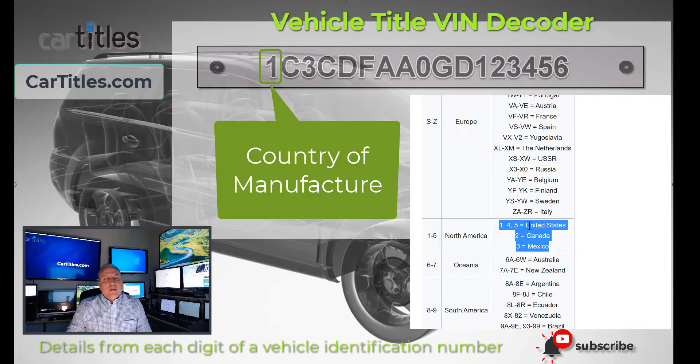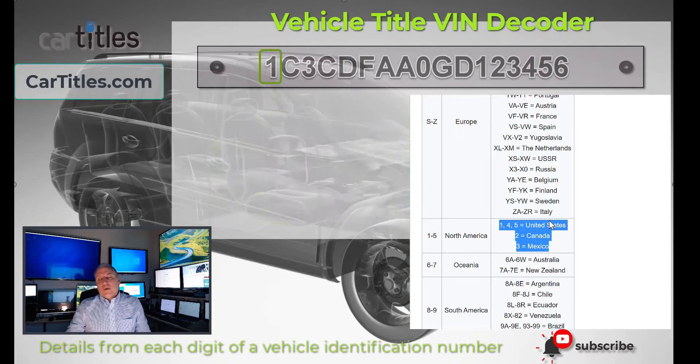Canada will be determined by the number 2, and Mexico will be determined by the number 3. Keep in mind that this doesn't necessarily mean that's where the manufacturer is headquartered. For example, you may have a Ford vehicle manufactured in Mexico, or a vehicle made by an Asian company like Kia also manufactured in Mexico. So that just determines the final assembly point for that vehicle.